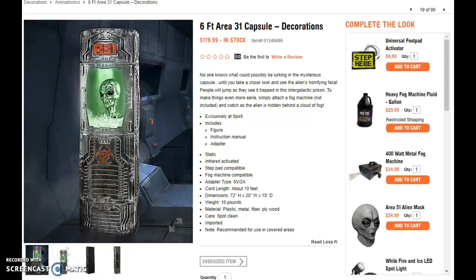Right now I'm leaning towards probably getting it, but it's probably not 100% yet — it's definitely getting added onto my wish list right now. Please let me know your thoughts in the comments below about the 6-foot Area 31 capsule decoration, and I will catch you all next time here on this channel.